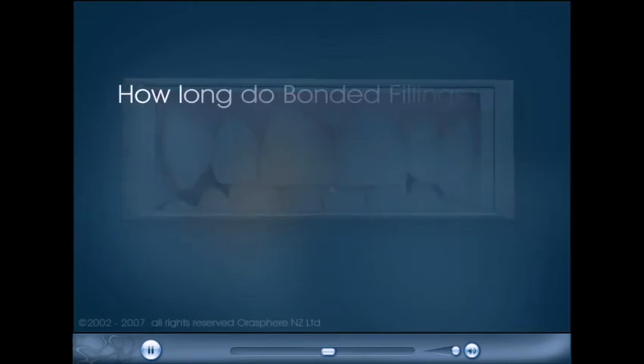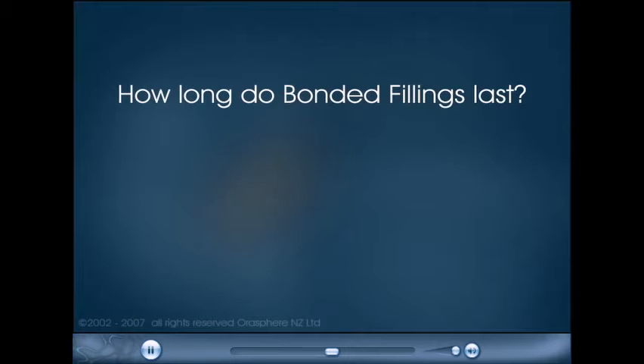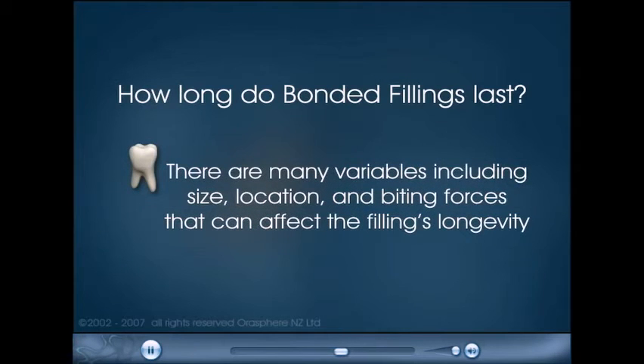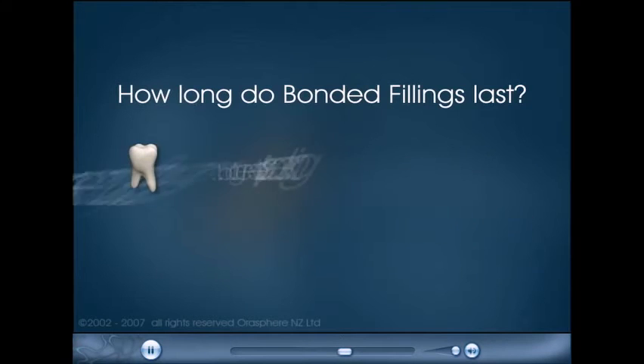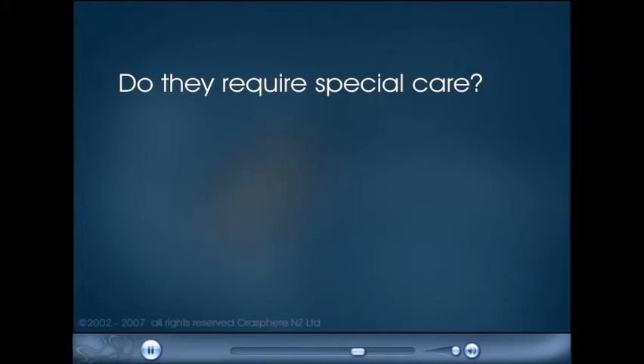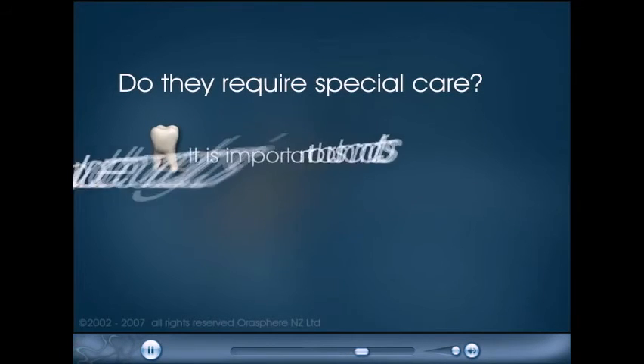How long do bonded fillings last? There are many variables including size, location, and biting forces that can affect the filling's longevity, but generally speaking, between 7 and 10 years. Do they require special care? It's important to brush and floss all your teeth on a regular basis.